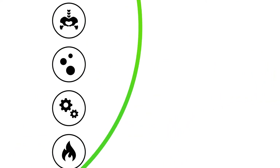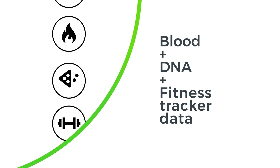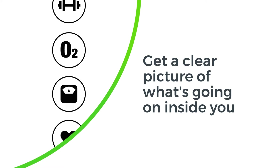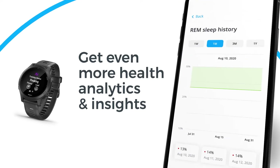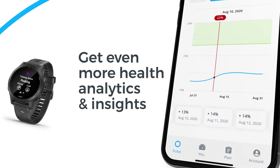It combines and analyzes your blood, DNA, and fitness tracker data, so you get a clear picture of what's going on inside you. With a Garmin Fitness Tracker, you can go next level. You'll even get more health analytics and insights, making InsideTracker even more personalized and effective.